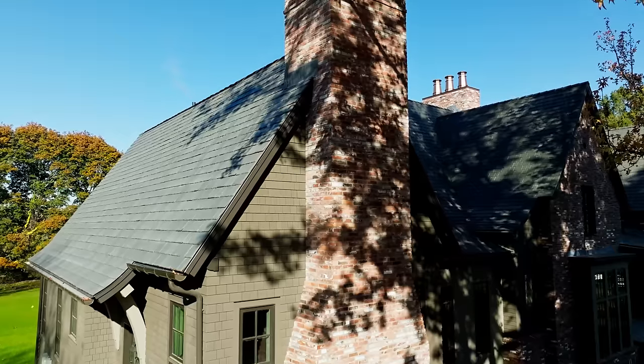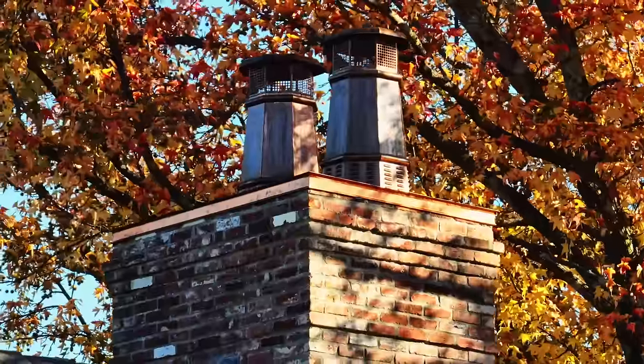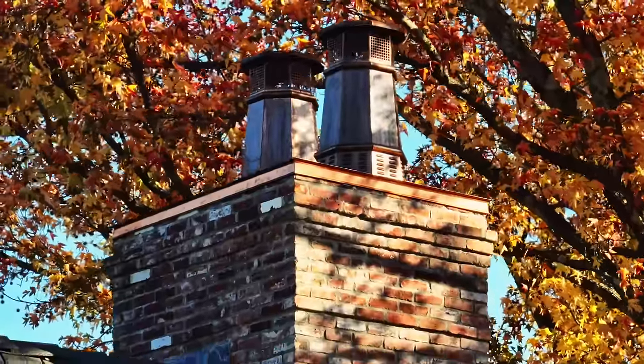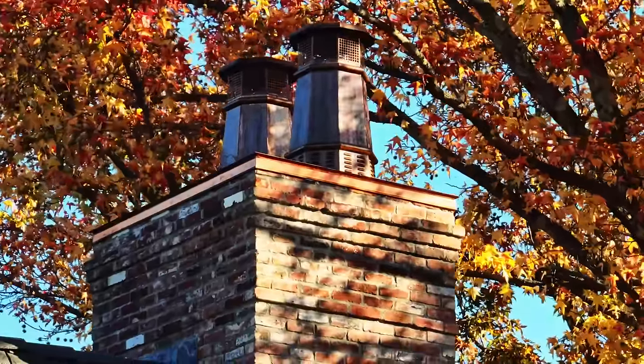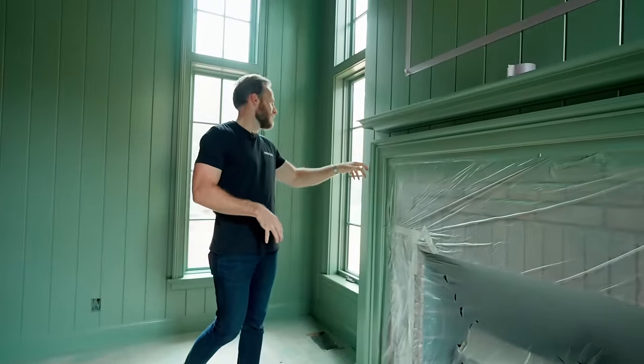Speaking of that chimney on the outside, we have that big beautiful masonry chimney that goes all the way up to a copper cap and then copper chimney pots on the very top — a really cool detail that Teak incorporated in the exterior design. And beyond that, we have our Keuken Brothers moldings.